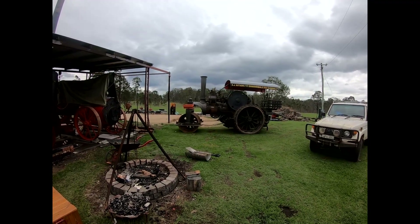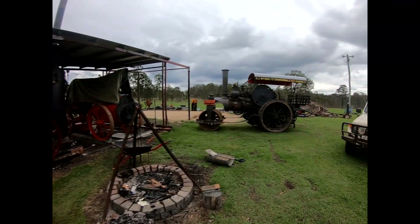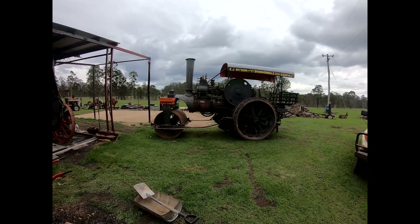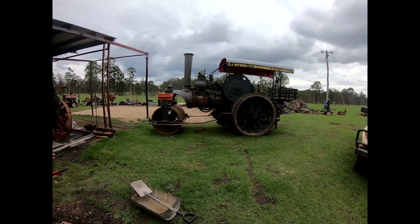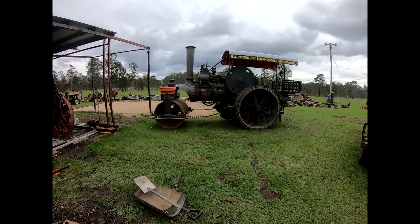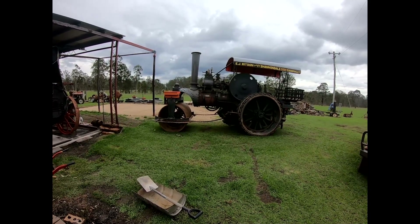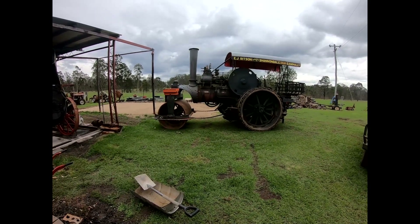Engines running everywhere. The roller was in steam last night — we were going to do a road run today, we had big plans, but it's really too wet and muddy. You get close to the edge with this thing with only one pin in the wheel and no diff lock, and we'd need a tow truck to pull us home. So it's a good idea not to do that. We've stayed at home, we've got a day here.